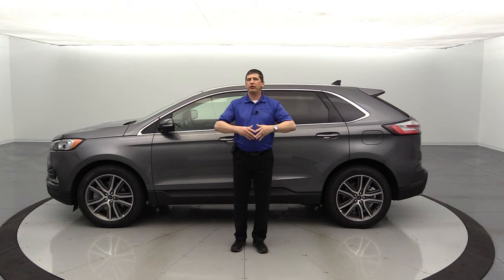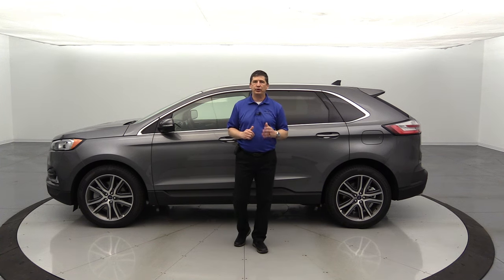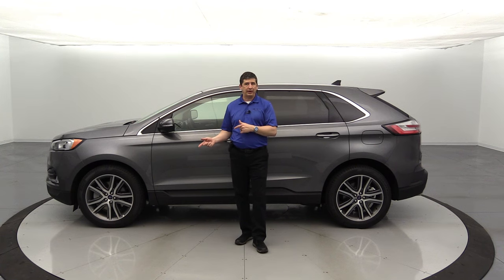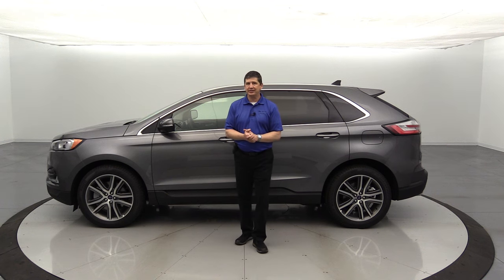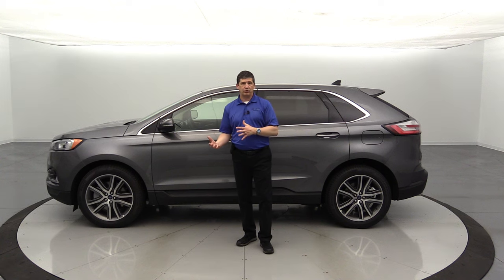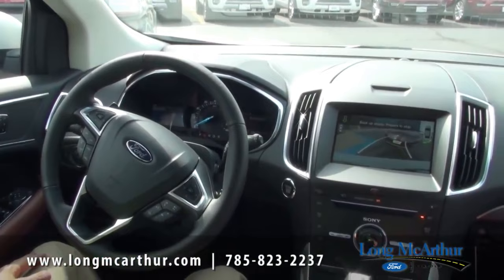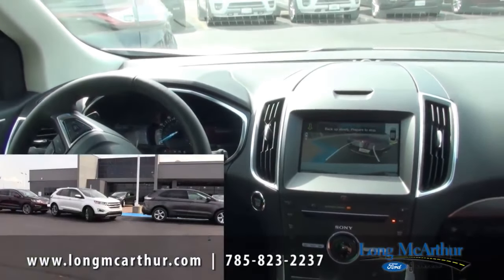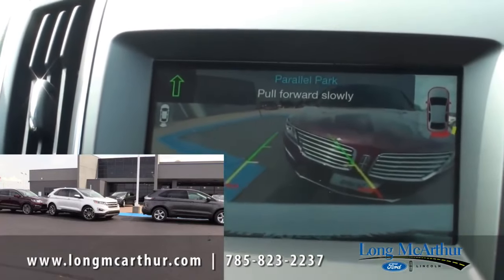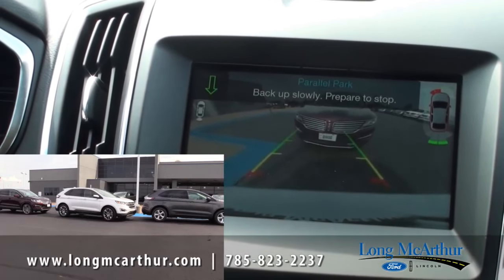Now let's talk about the optional equipment groups. What we've covered so far is all part of the 300A standard package. You can also get the 301A equipment group — called the Luxe package. On the exterior, the 301A includes enhanced active park assist, which handles parallel parking, reverse perpendicular parking, and even parking out. It also adds a 180-degree front camera with washer. You also get adaptive LED headlights that turn with the steering wheel to illuminate curves, and LED amber blade turn signals in the headlights.